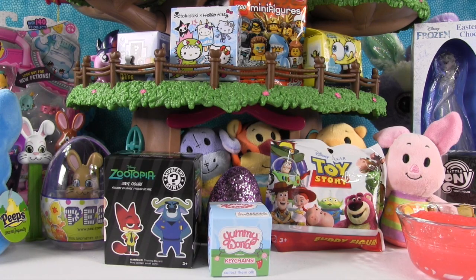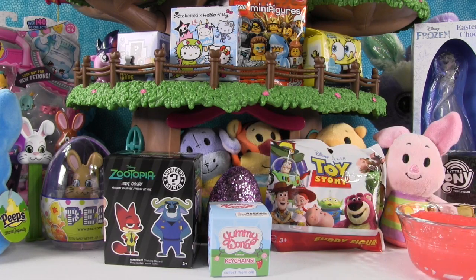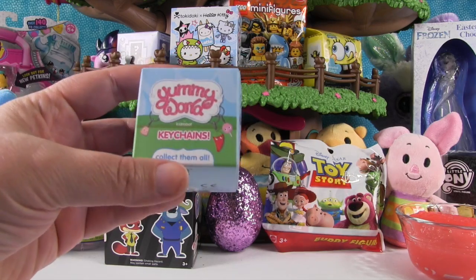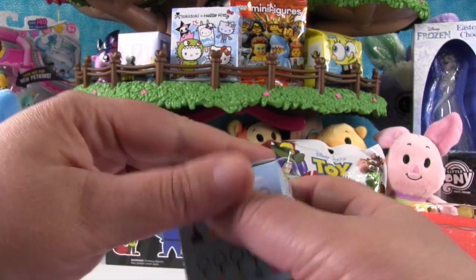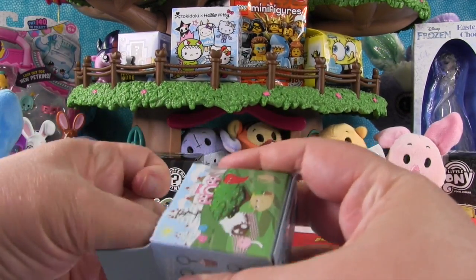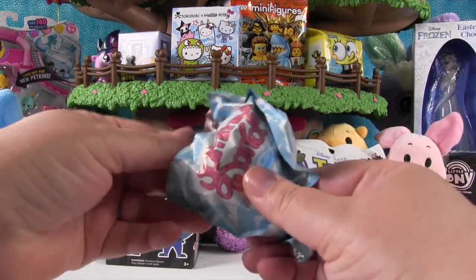We have lots of surprises today, and there's all kinds of surprises you guys can't even see yet, so make sure you stay tuned to see everything being opened. We're going to start with a toy we can see right here, and that's this Yummy World keychain from Kid Robot — you can get one of these really cool little food-themed keychains inside.